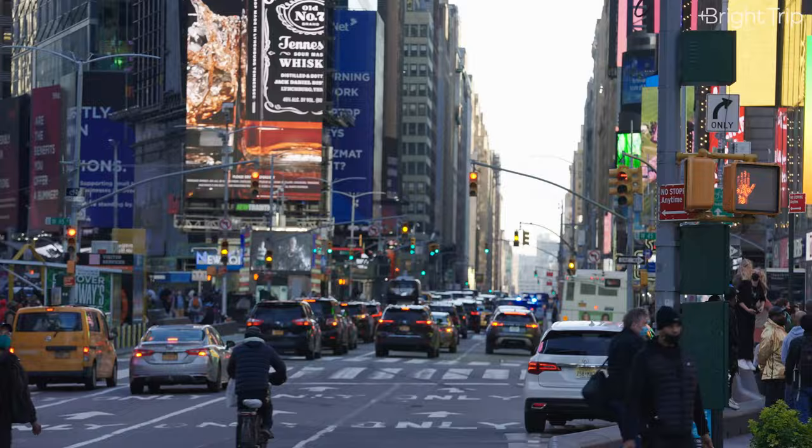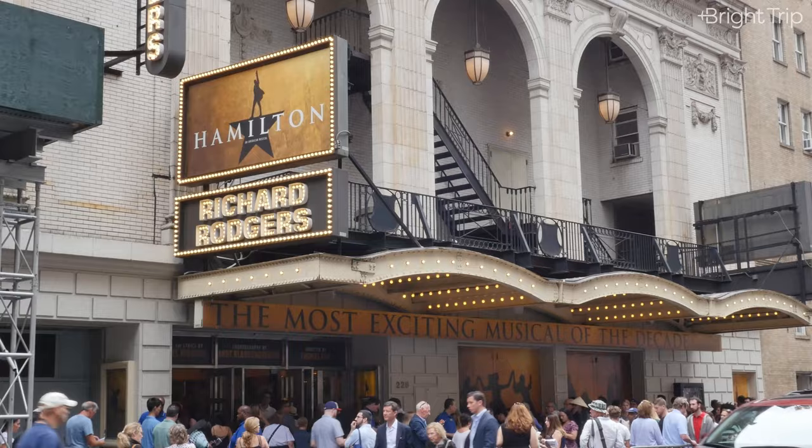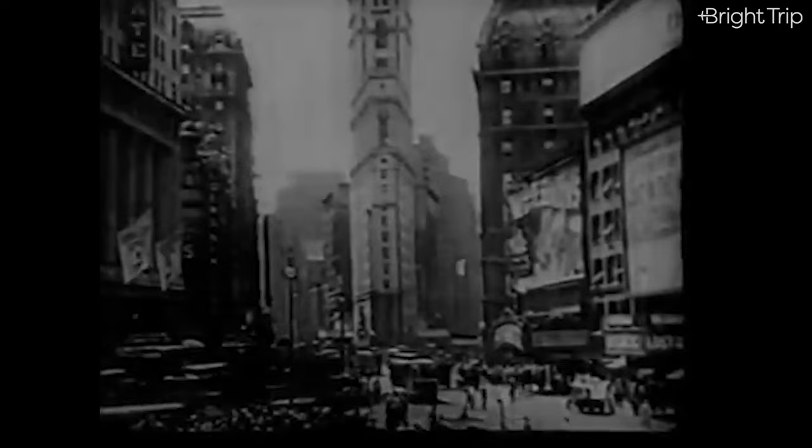Because there are so many people that pass through this spot, the price of a Times Square billboard can range anywhere from $5,000 to $50,000 just for a single day. The streets around Times Square are also home to the theater district, which is where you can find some of the best musical theater in the world.